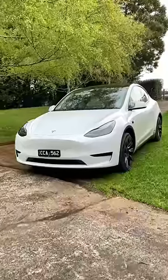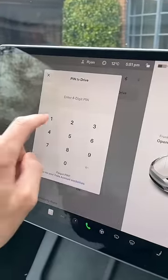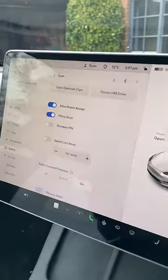I can't think of a more difficult car to steal. Not to mention, you can turn on pin to drive to prevent this entire thing happening in the first place.